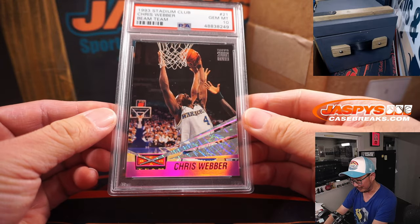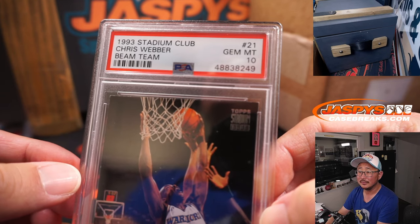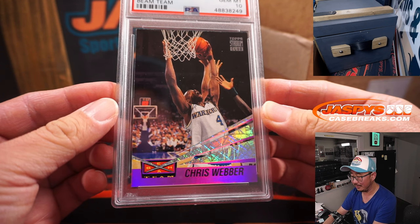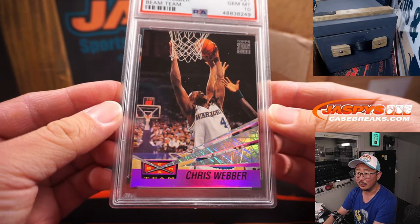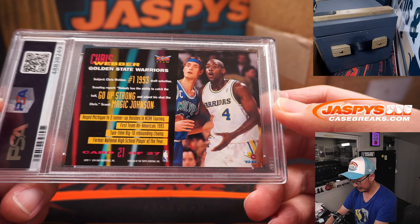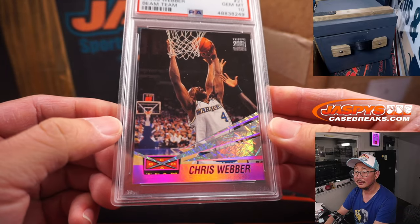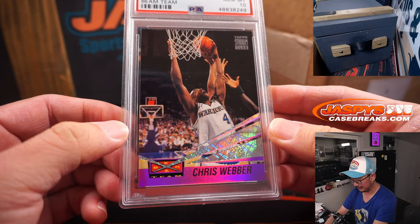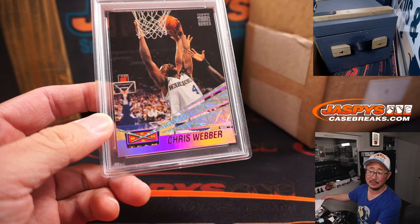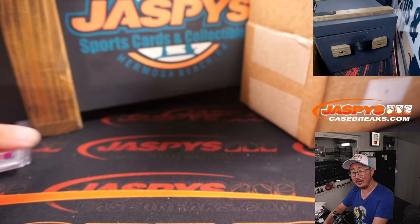Next one is Chris Webber from 1993 Stadium Club, Beam Team, PSA 10. Blast from the past. And that is Nicholas with the letter C. There you go, Nicholas — he's happy.